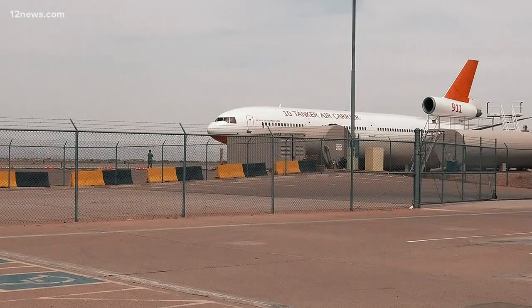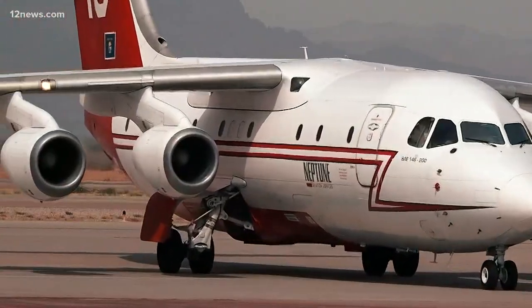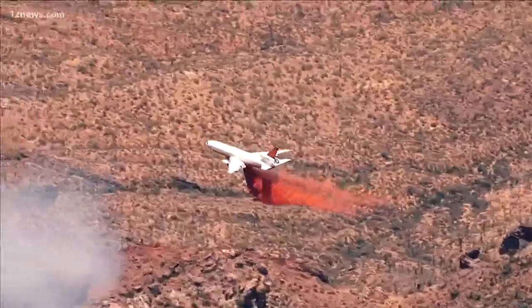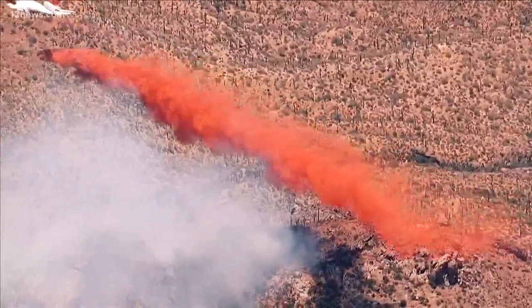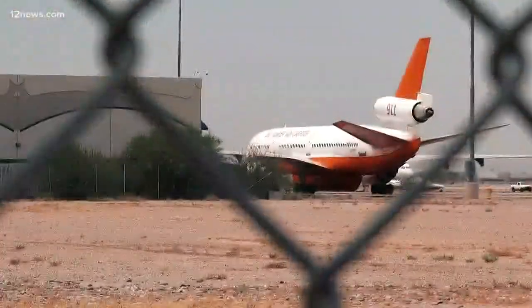This is the air tanker base at Mesa Gateway Airport. It's where they load up tankers like this with that red fire retardant. A DC-10 and a smaller tanker are loading up with fire retardant — that red stuff you see dropped on fires across Arizona. Right now, the Cellar Fire near Prescott is one of the most critical in the country. That's why the DC-10 is here.